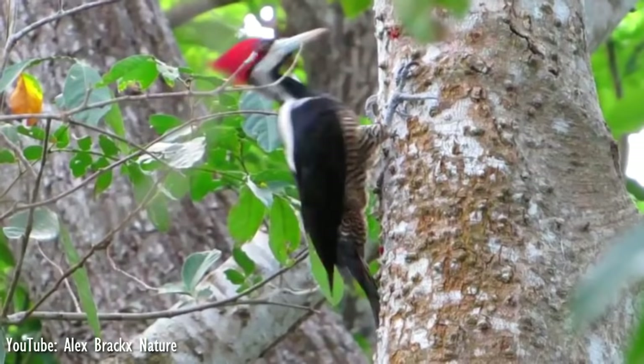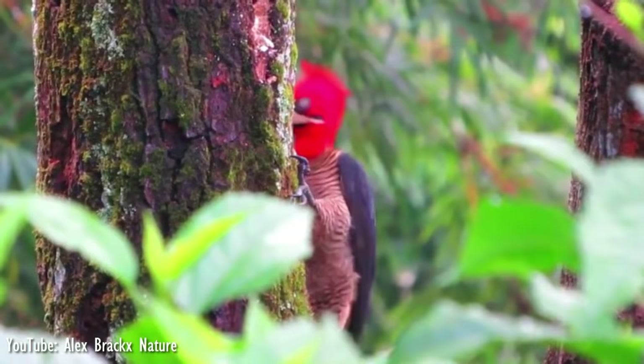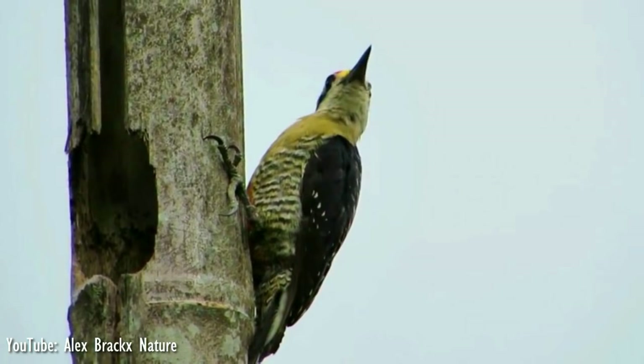Woodpeckers are a group of near-passerine birds that can be found worldwide, except for Australia, New Guinea, New Zealand, Madagascar, and the extreme polar regions. They are chiefly known for their characteristic behaviour, where they mostly forage for insect prey on the trunks and branches of trees, and often communicate by drumming with their beak, producing a reverberatory sound that can be heard at some distance.